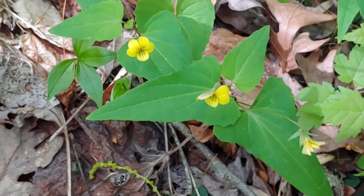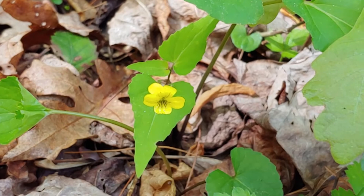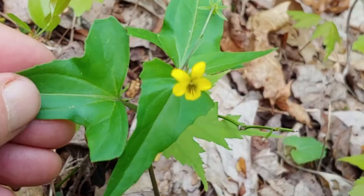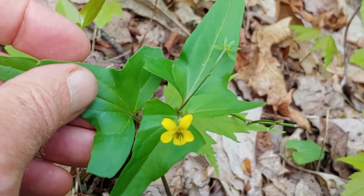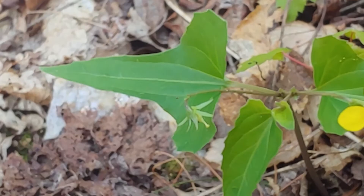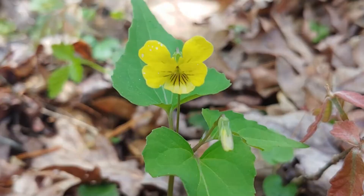Like other violets, the halberd-leaved violet is edible. In fact, the leaves are very rich in vitamin A and vitamin C. The indigenous peoples of America often collected these in the springtime, as did settlers who had been eating dried beans and dried meats and lacking vitamin C for most of the winter. The leaves can be eaten as salad or cooked in a pot with other vegetables and meat as a pot herb. The blossoms can be made into jams and jellies and syrups and even a wine.